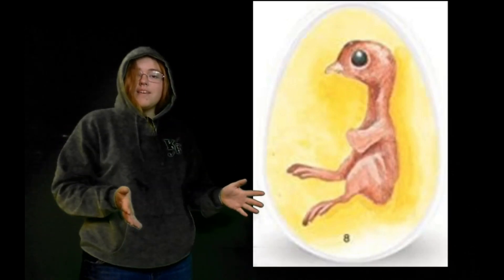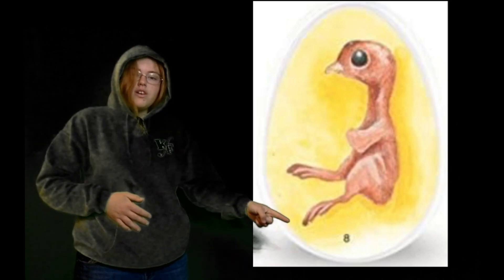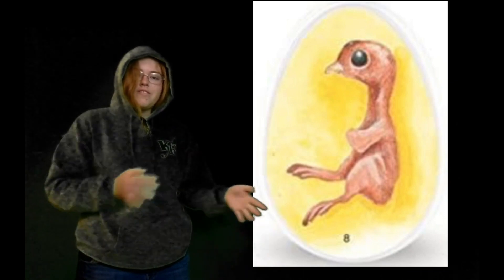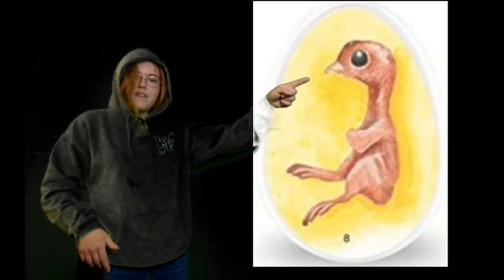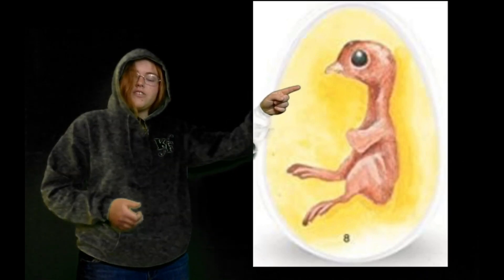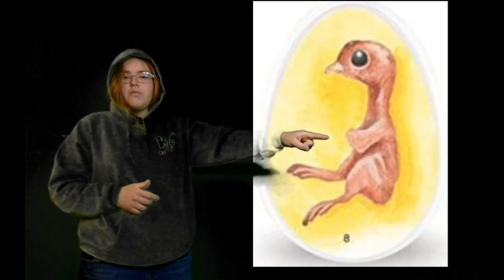A lot of the basic tools of being a chicken were formed today. They have claws on their toes now, which are important for finding food. They have a beak, which is again very important for finding food. They have a lot of nerves there, so they can actually count with their beak. And what's really cool is their wings.